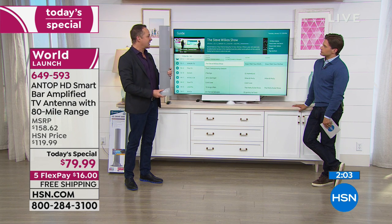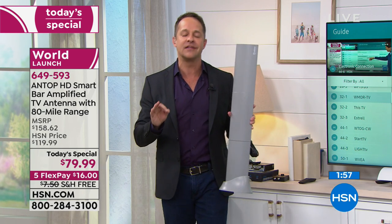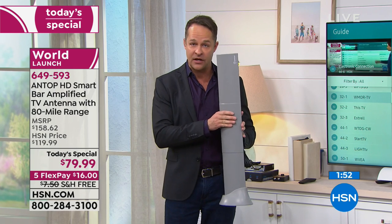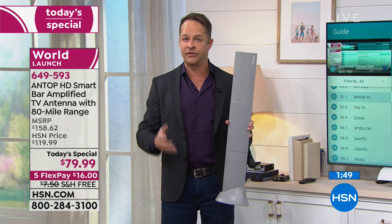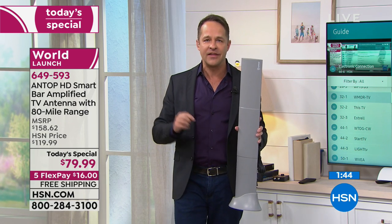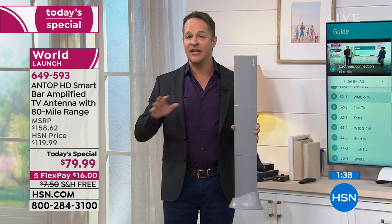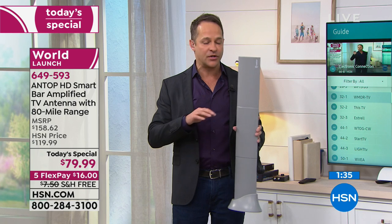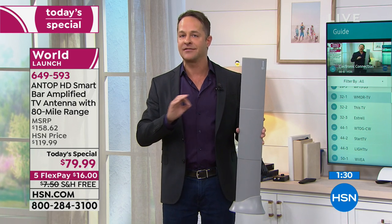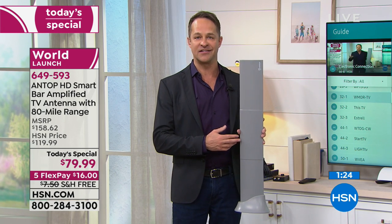It weighs very little, so it's very easy for anybody to set up. The folks at Antop — their customer service is out of this world. Should you get the antenna home and have any questions or problems, you can dial a toll-free number: 844-FREE-TV-ZERO. There's also an email address where you can email them if you prefer. They want you to have the best experience, so it's good to know this comes with customer support should you have any questions whatsoever.